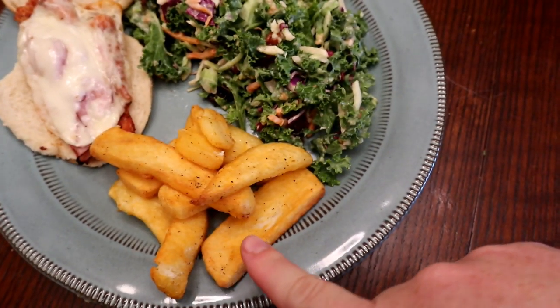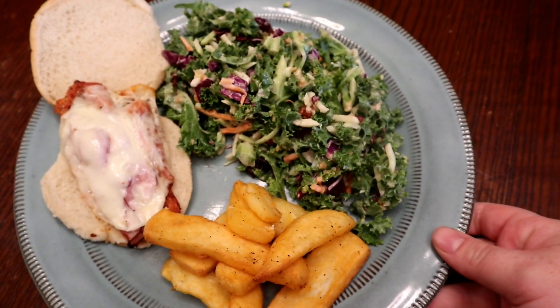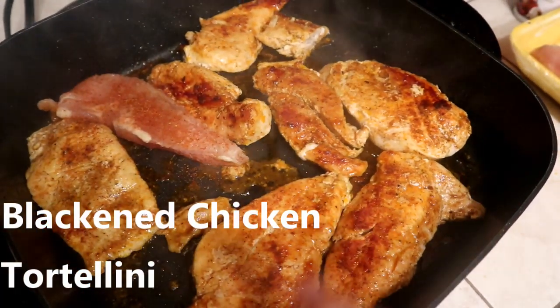The chicken is all melty and done — it smells so good! We're going to have the chicken sandwiches with some big frozen steak fries from Walmart and a pecan cranberry salad kit from there as well. That's our dinner for tonight.